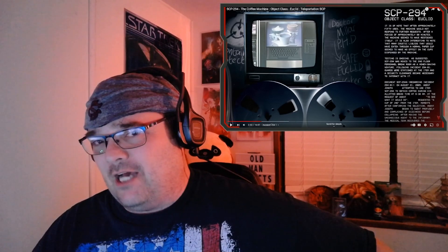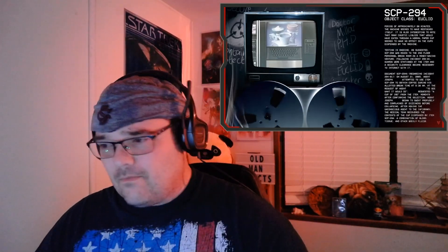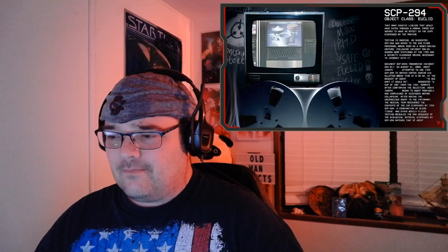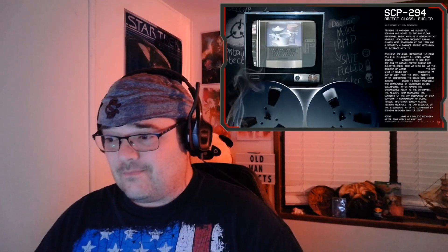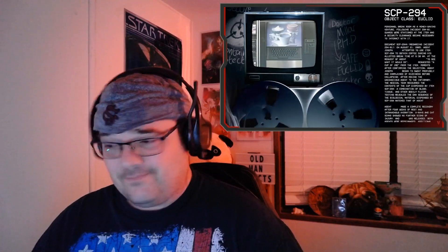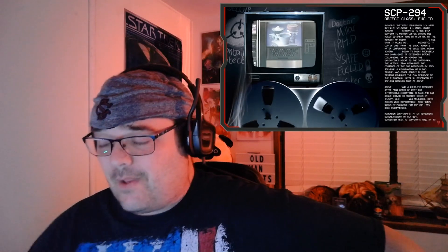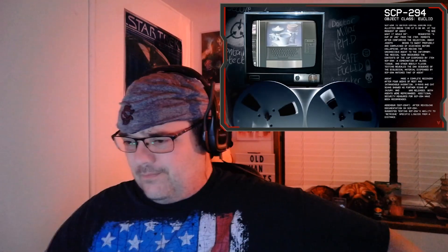Document SCP-294-A: regarding incident 294-01, on August 21st, 2005, Agent Joseph intended to use SCP-294 to obtain coffee during his allocated break time at 9:30 AM. At the request of another agent — to see what it would do — he requested a cup of Joe from the item. Moments after confirming the selection, Agent Joseph began to sweat profusely and complained of dizziness before collapsing. After moving the unconscious agent to the infirmary, the medical team recovered the contents of the cup: a combination of blood, tissue, and other bodily fluids. Testing revealed the DNA sequence matched that of Agent Joseph.